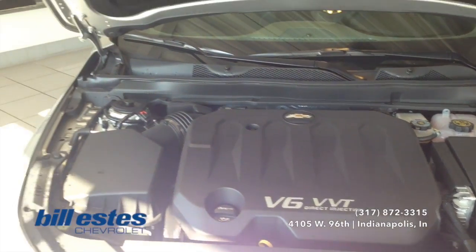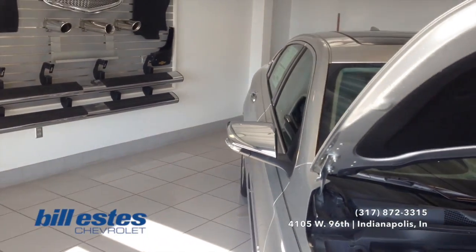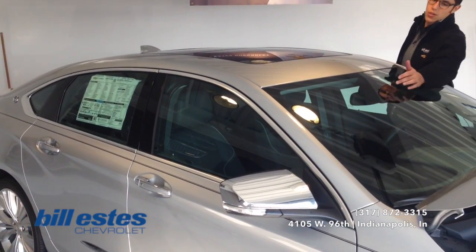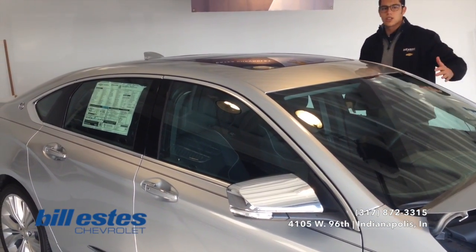We'll go ahead and approach the back of the vehicle and the trunk space. As you can see here, you do have the moon roof feature. And also, right here, this little camera — that will be your collision alert.